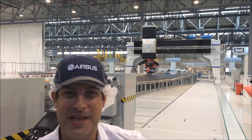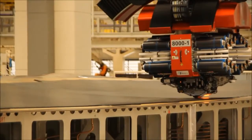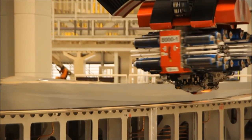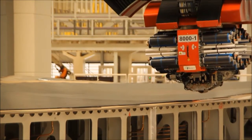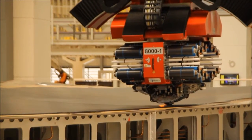I'm here in Stade, Germany at the A350 wing assembly plant, and behind me you can see the carbon fiber being laid down automatically through this machine here. It's laying down layer after layer of the carbon fiber, and then from here it gets trucked into one of the largest autoclaves in the world, where it will be heated and compressed to form a solid wing skin.